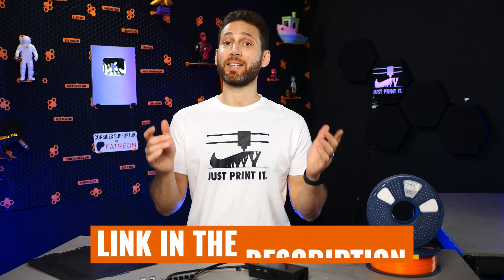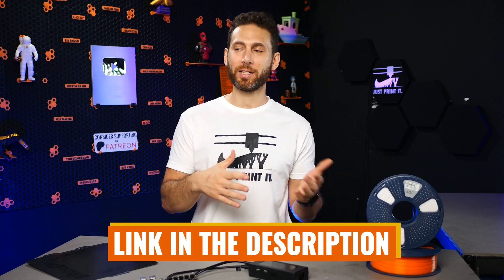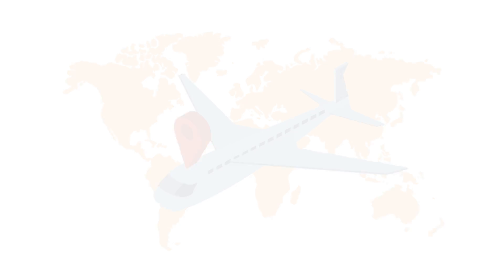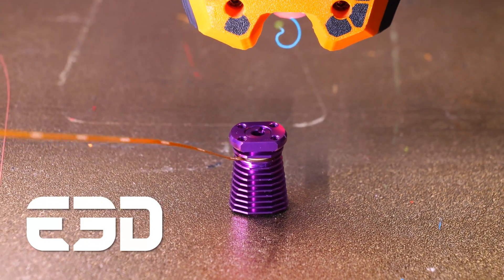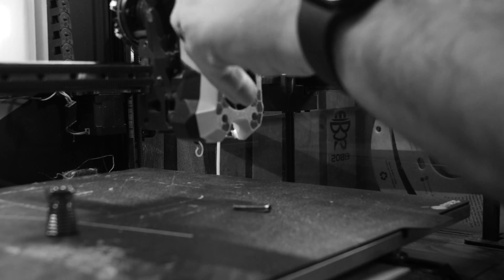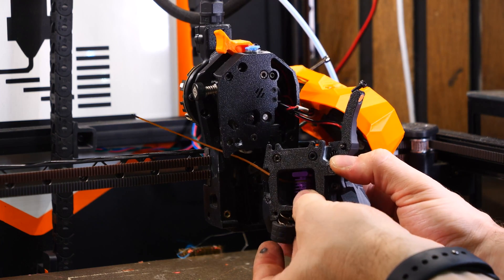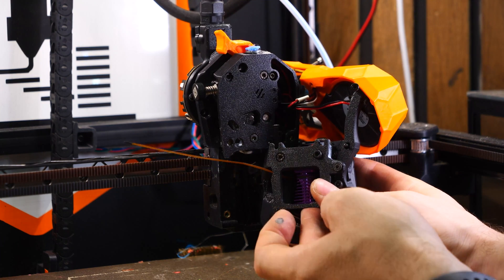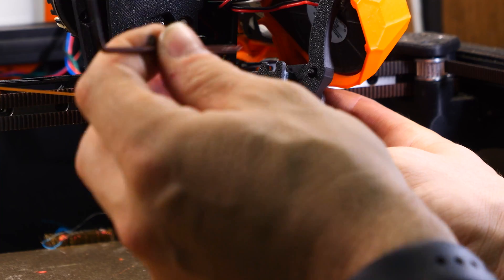There is a link in the description if you want to support the channel by picking it up using our link. Now, let's head across the pond from Prague to the UK and check out the latest release from E3D, the PZ Probe. I actually already covered this in depth in a video about the growing Revo ecosystem, but basically the PZ Probe is a replacement heatsink for the Revo ecosystem which adds a piezoelectric sensor to your hotend, enabling you to probe and bed mesh using the nozzle without the need for a complicated tap kit.